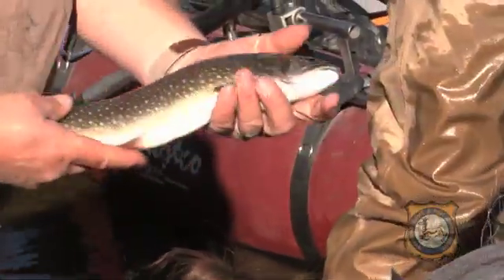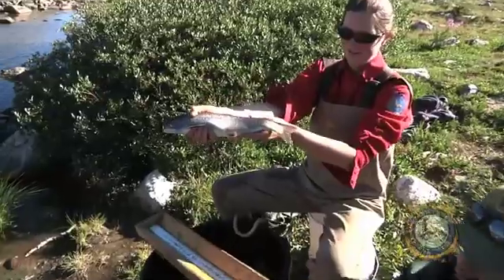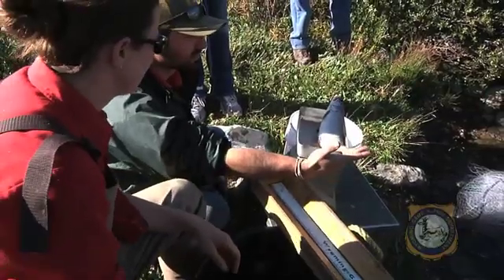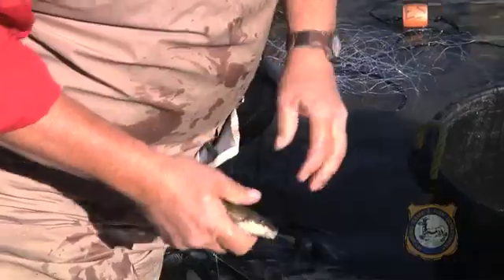Laramie region fisheries biologist Lee McDonald says stocking splake helps control the resident brook trout population in the lake. In Libby Lake we have a fishery that's primarily made up of brook trout, and those are wild brook trout. One of the problems with brook trout is sometimes you end up with too many of them and the size is a little bit smaller than what most anglers would like. So in this case we've been stocking splake, which is a brook trout hybrid, and as they get larger they tend to prey on brook trout and remove some of those from the population, and then you end up with larger average sizes of brook trout.